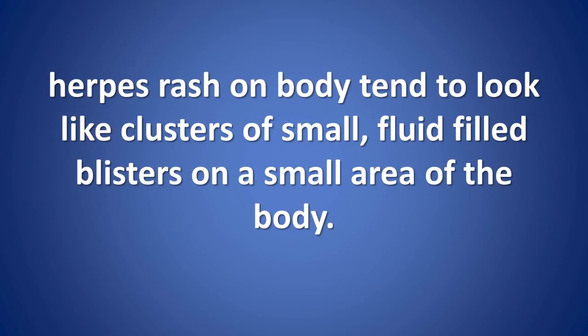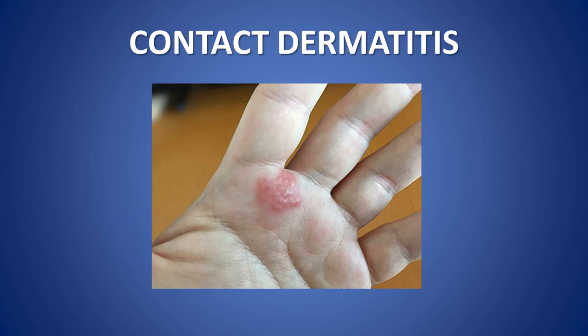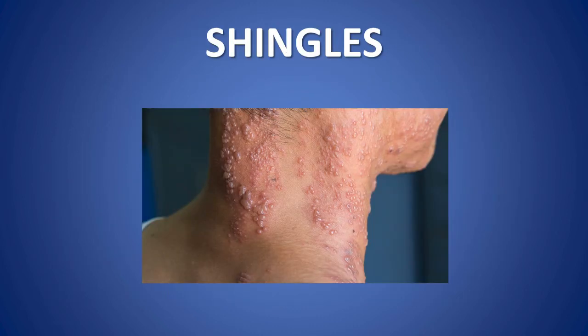Herpes rashes tend to look like clusters of small, fluid-filled blisters on a small area of the body. Some other skin conditions may resemble herpes. Contact dermatitis: having an allergic reaction to an irritant can cause allergic contact dermatitis. Common irritants include antibiotic creams, cosmetics, shampoos, and perfumes. In infants, contact dermatitis may develop in the diaper area, causing flushing, swelling, and even blistering.